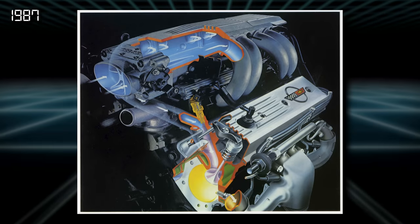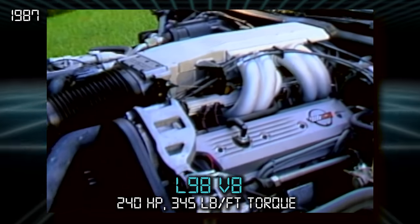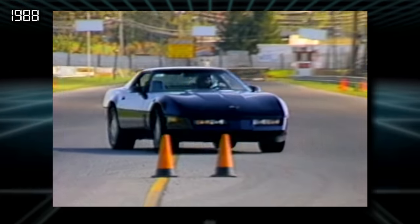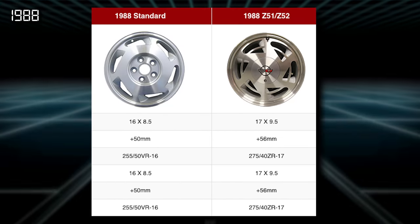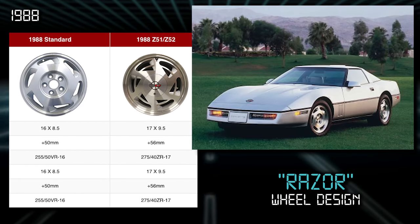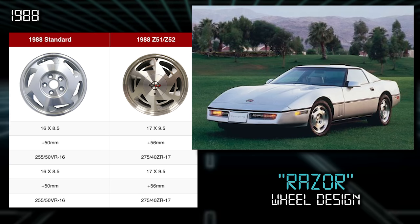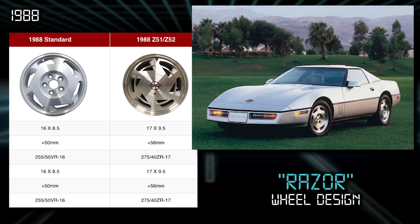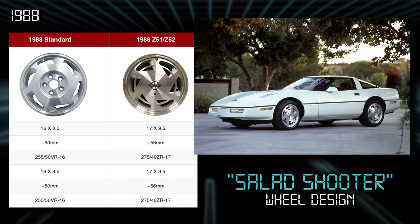By 1987, the L-98 engine got aluminum cylinder heads and hydraulic roller lifters for a bump of 10 horsepower, now at 240. For 1988, Chevy took lessons learned on the racetrack and applied them to the street car — new suspension geometry for better handling and beefier brakes. Two new wheel designs were introduced: the 16-inch Razor-style wheels as standard equipment, and the optional 17-inch 'Salad Shooter' wheels. Both designs had spokes pointing forward, and the Razor wheels were only available in 1988.